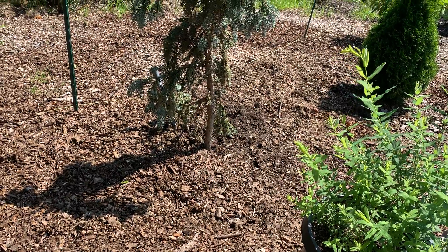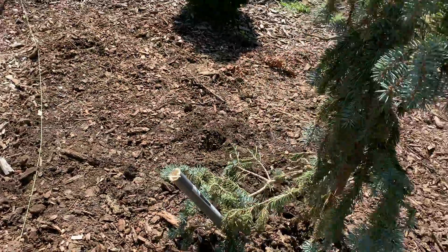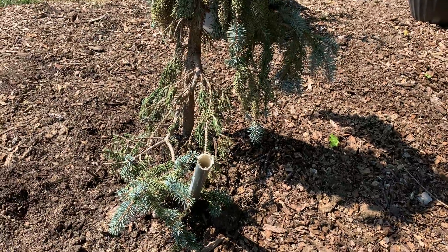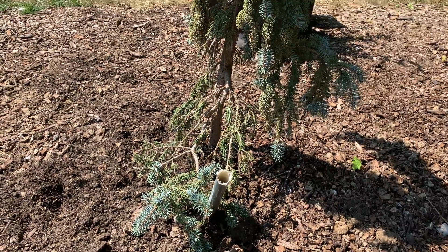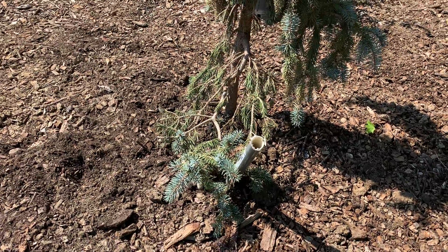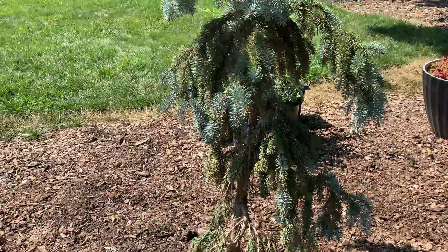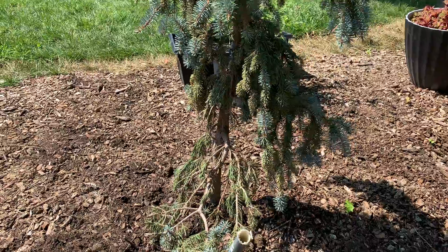I decided to use a broken handle from a shovel that I had, cut it, and stuck it down in the ground toward the roots. So instead of watering it from the top, I'm hoping the tree will start to get roots from the bottom. Before I put it in there, I soaked it for a few hours in some Miracle-Gro water, poured that water at the bottom, and put the tree in. Since I put it in, I've been watering through this little pipe right here. Once I see new leaves, needles, and branches on it, I'm going to take the pipe out.